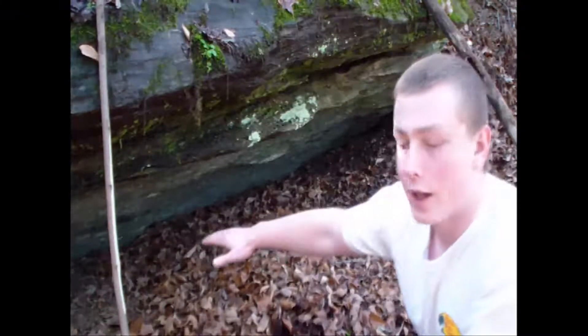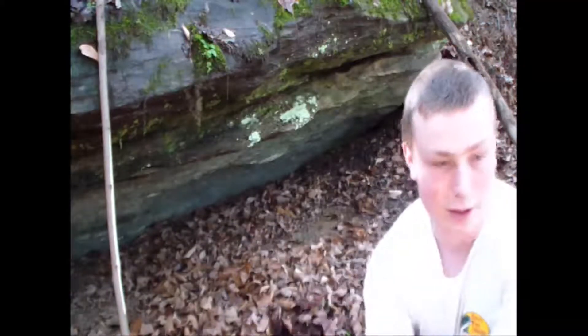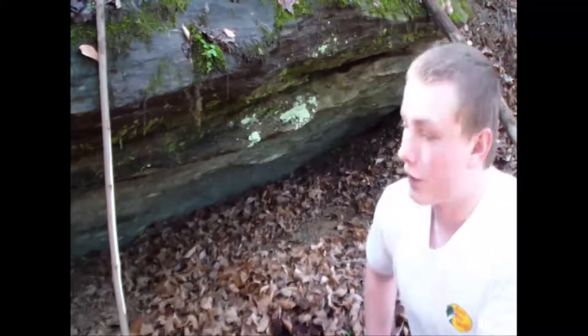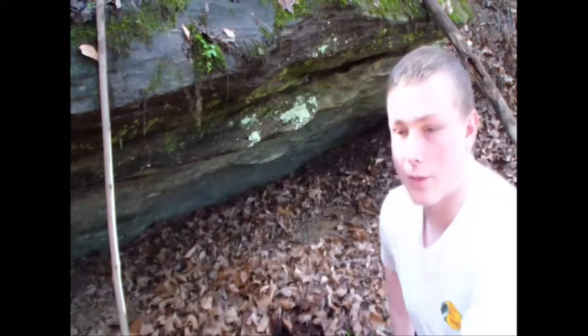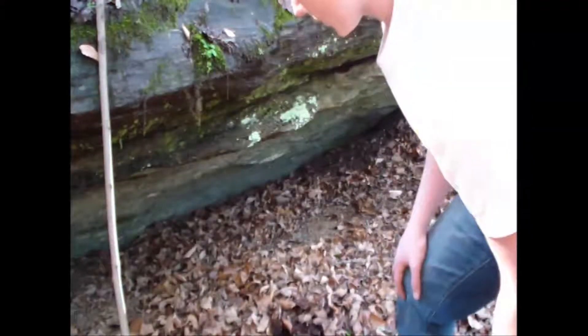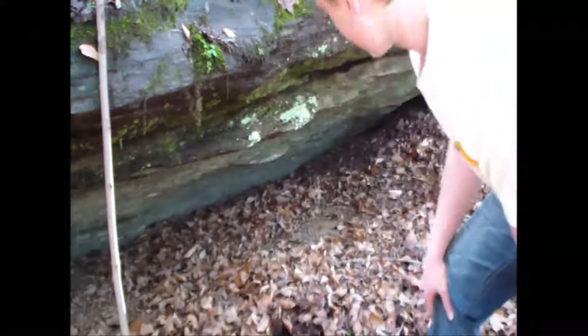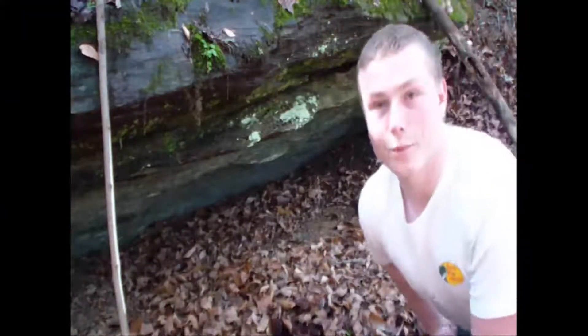It's pretty level under here. As soon as you come out, there's a drop that goes down to a little creek bed, so rain wouldn't be collecting underneath the shelter. You wouldn't be getting soaked during the night. So we're going to get some stuff put together here, get some saplings, and we'll show you the rest.